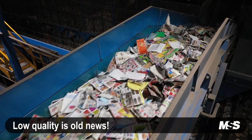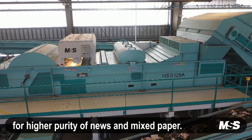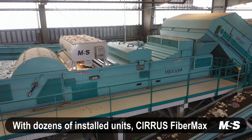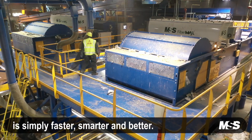Low quality is old news. You need the ultimate fiber sorting solution for higher purity of newspaper and mixed paper. With dozens of installed units, Serious FiberMax is simply faster, smarter, and better.